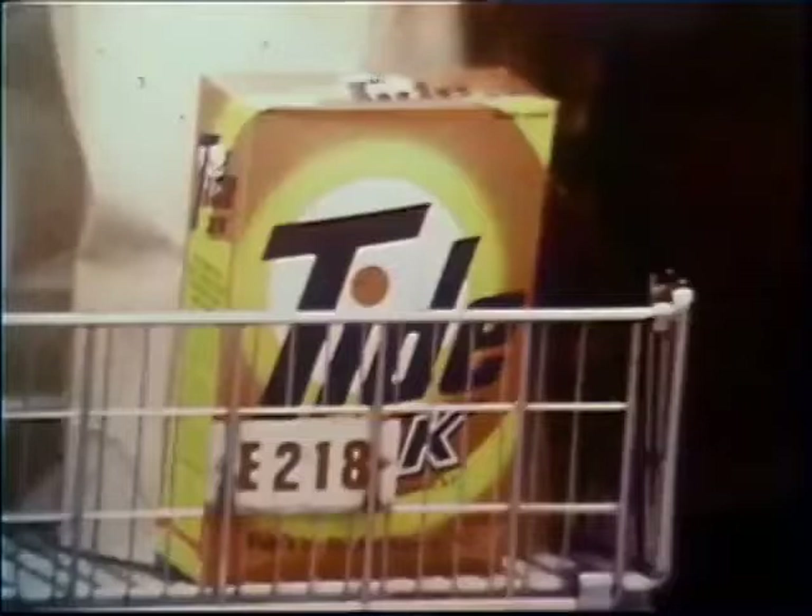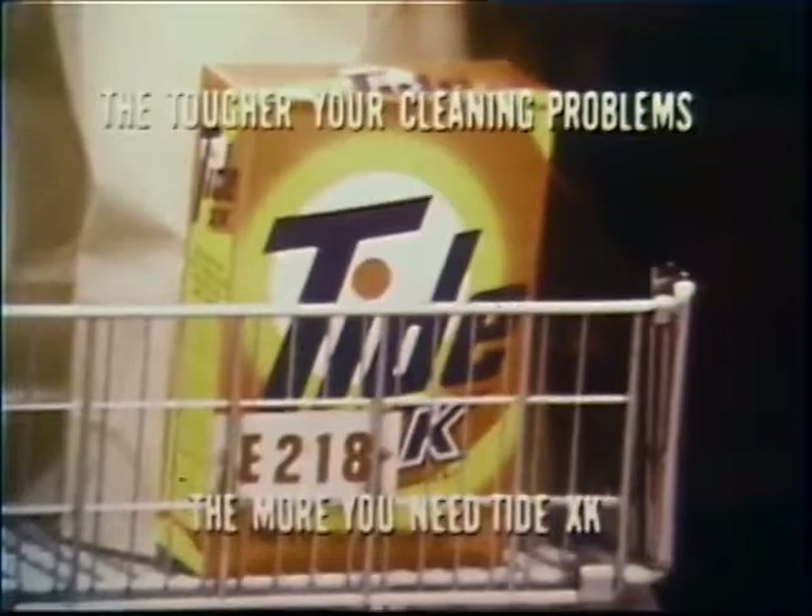I'm going to take away your Tide. It's going to give you twice as much of another leading brand of detergent. Will you make that swap with me? No. But there's twice as much. Well, I know, but twice as much isn't going to do me any good if it doesn't get my clothes as clean as the Tide. Some women won't swap their Tide for even twice as much of another detergent. Get Tide XK with XK enzymes, because the tougher your cleaning problems, the more you need Tide. It's done real well for me — that's why I've stuck with it.